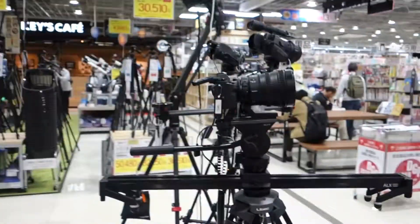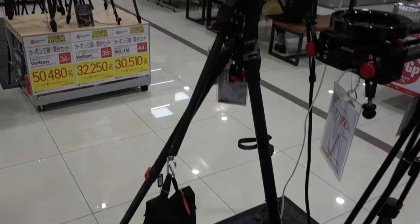Actually, it's my first time to see sliders and pro video equipment here in mainstream shops. Here we go - nice slider. They've even got a crane.